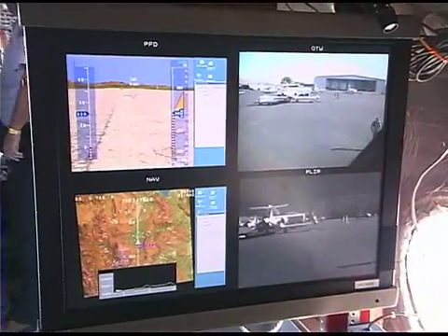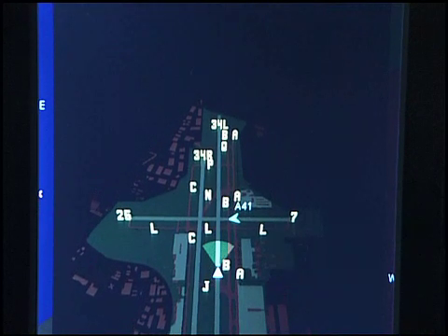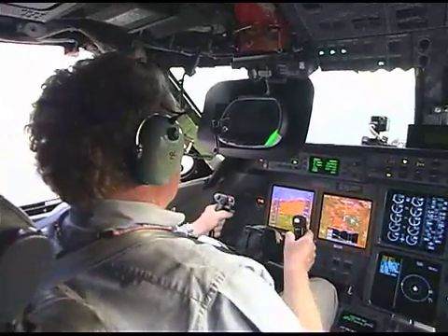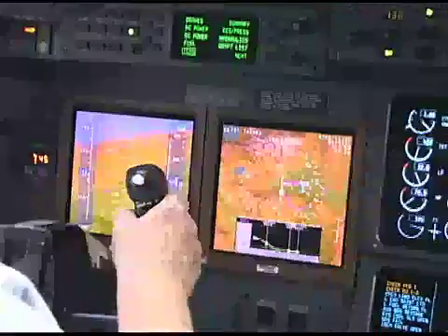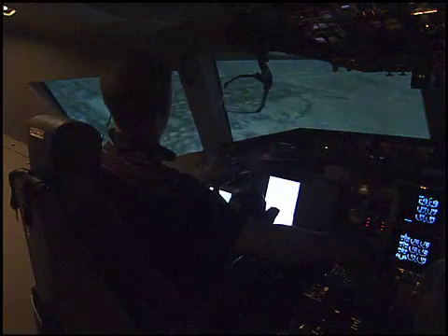Included in the integrated system are advanced sensors and an electronic moving map of the airport's surface that can show runways and other traffic. In all, 17 pilots from government, the aviation industry and the airlines evaluated the technology, including United Captain Rick Shea.